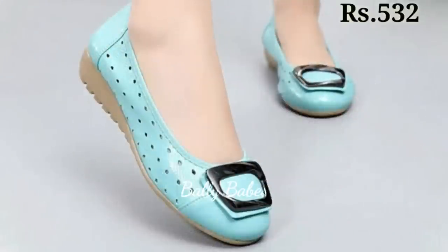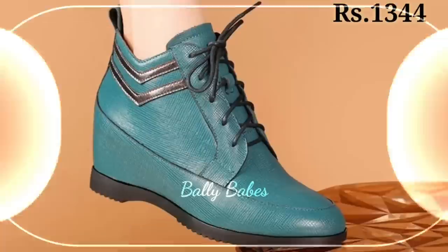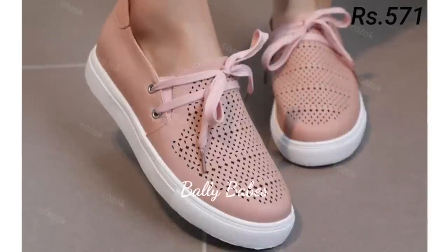If you have any doubt or query regarding placing an order, the comment section is always available for you. You can comment freely at any time. You can also ask any question on Facebook, Instagram, or WhatsApp. Check out all our social media links and I hope you will like these footwears.